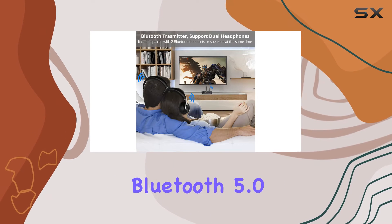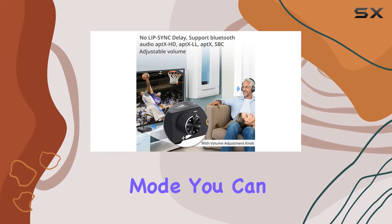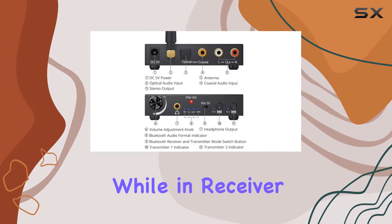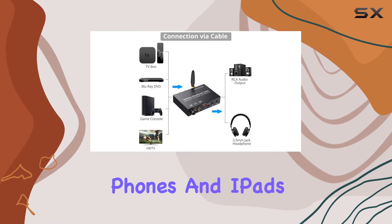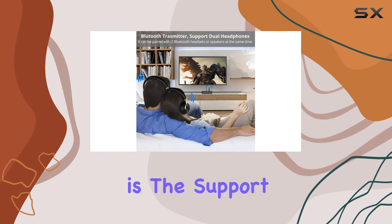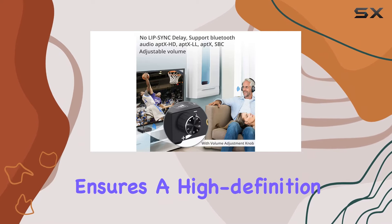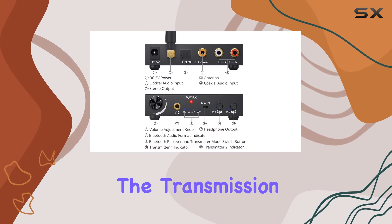is its built-in Bluetooth 5.0 transmitter and receiver. In transmitter mode, you can connect two pairs of Bluetooth headsets or speakers simultaneously, while in receiver mode, it seamlessly links with mobile devices like phones and iPads. What caught my attention is the support for aptX HD decoding. This audio codec ensures a high-definition audio experience, retaining sound data throughout the transmission process.